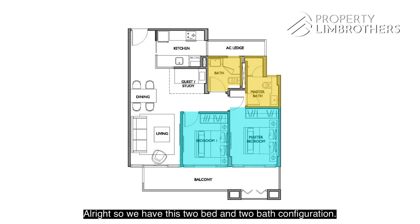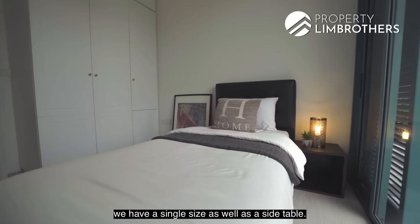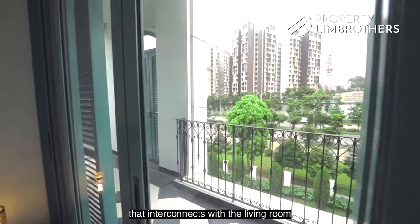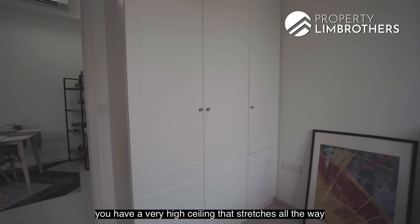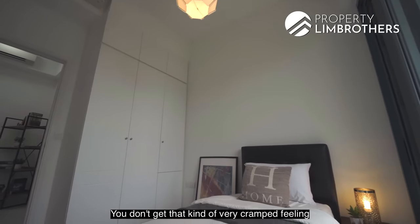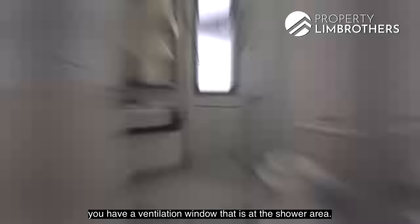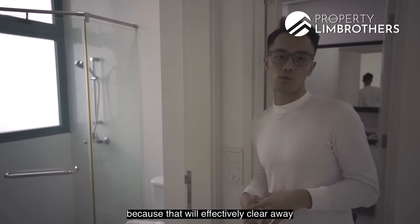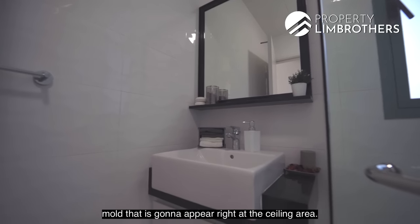This 2-bed, 2-bath configuration almost feels like an en-suite layout. In the first common bedroom, there's a single-size bed that can easily expand to queen size, with ample space to move around. It has three-panel wardrobes, and the high ceiling stretches from the living room through all bedrooms, giving a very spacious feel without feeling cramped. The common bathroom has a ventilation window at the shower area, which helps clear moisture and prevents mold from forming on the ceiling.